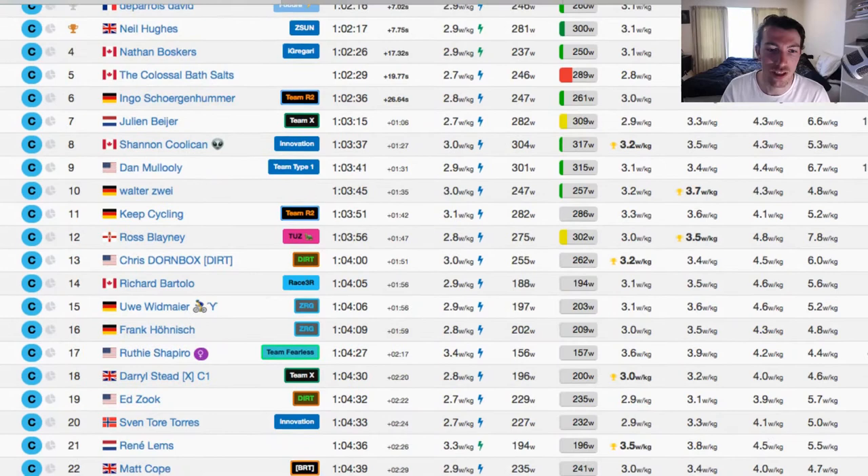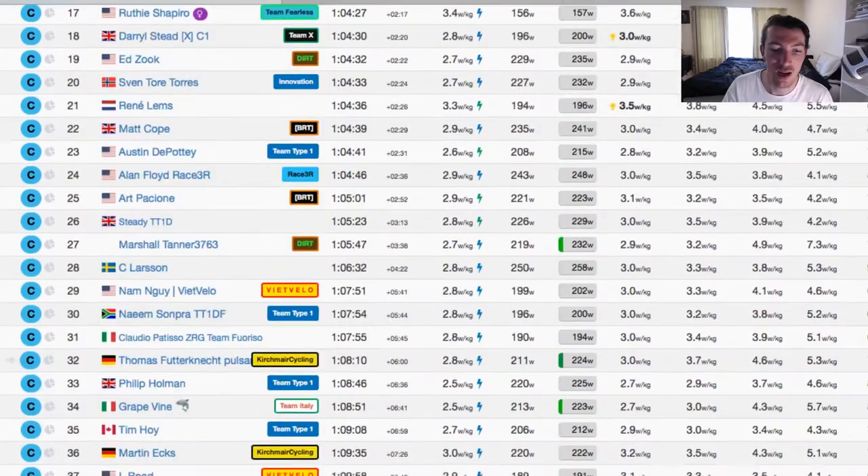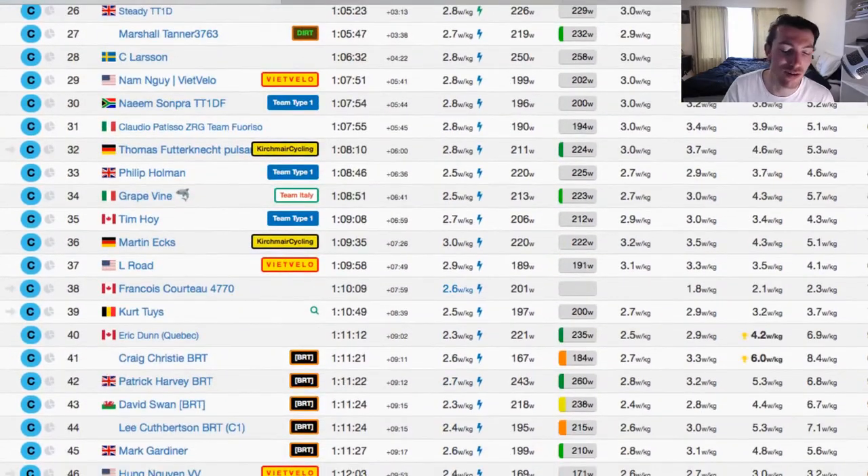Shout out to Ruthie Shapiro from Team Fearless, getting in 17th in the C grade, as well as Stacey Zipporah from Team Type 1 in 50th.